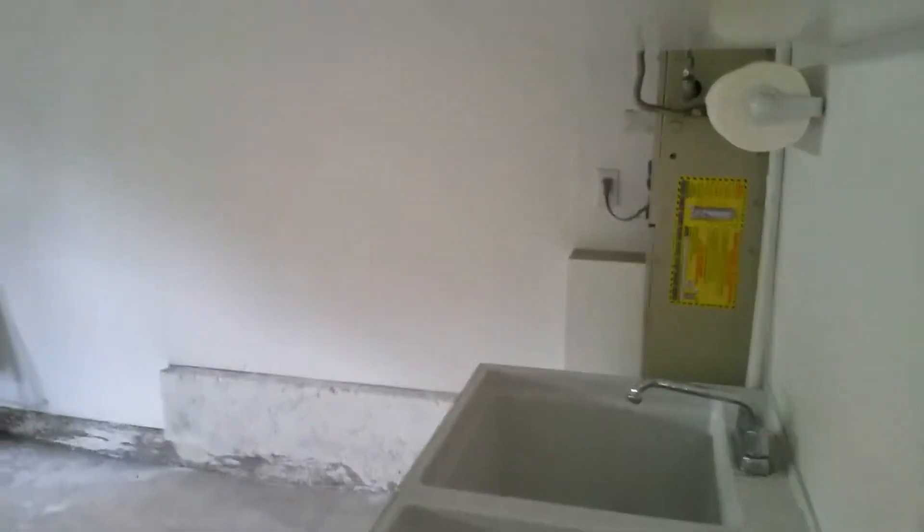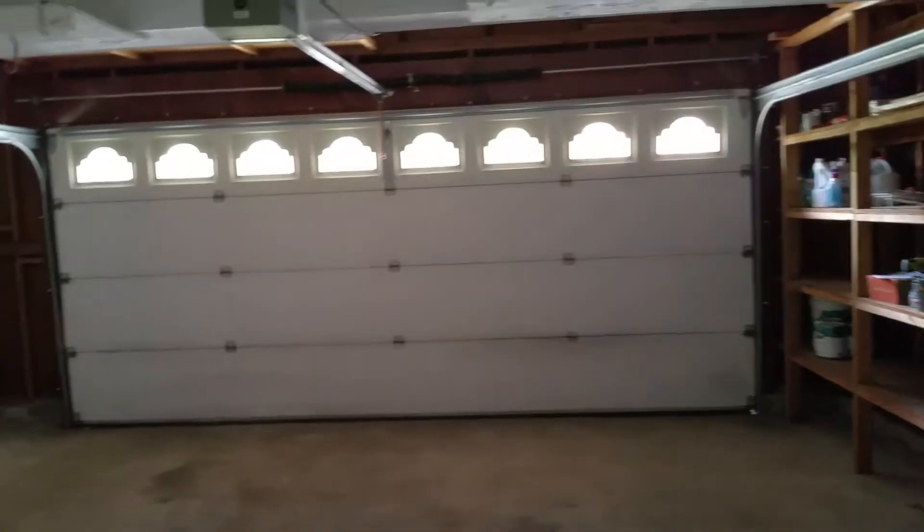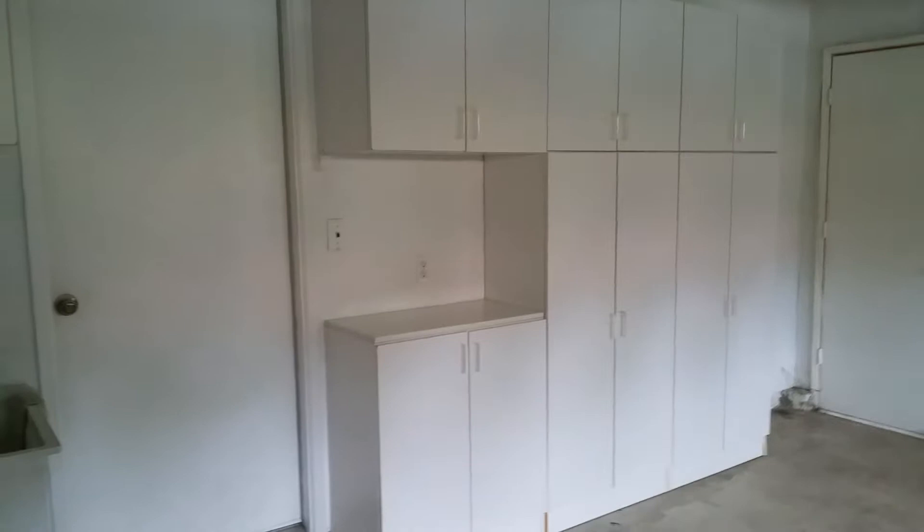This is going out to the garage. There's a sink, a little bit of storage, and lots of cupboards. There's the garage.